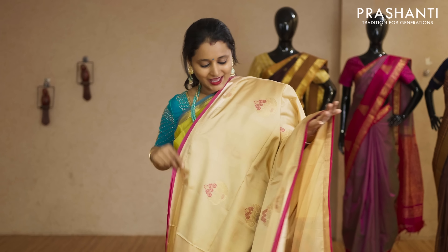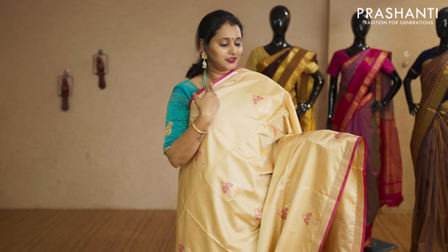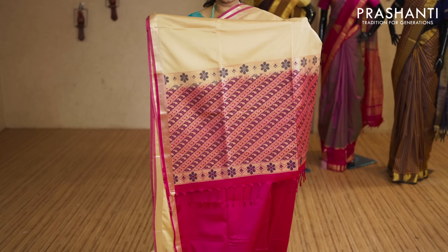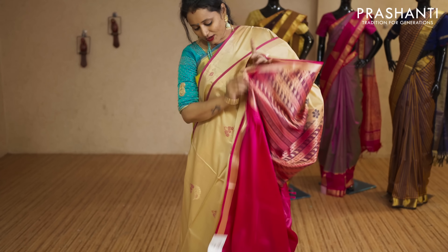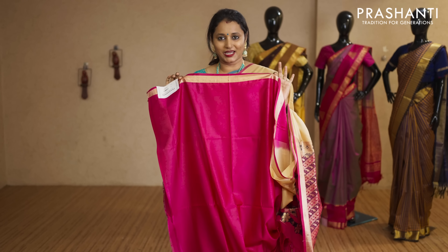Beige and pink — a lovely saree with khadi zari borders. Thread and zari woven buttas running throughout the body with a contrast pallu in pink — thread and zari woven pallu. This has got a plain pink blouse priced at Rs.2,290.